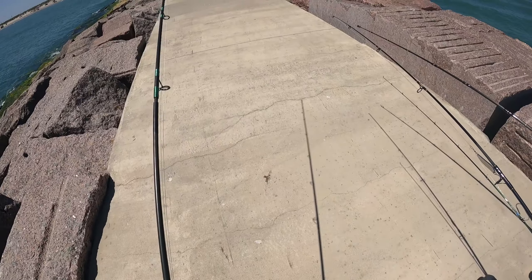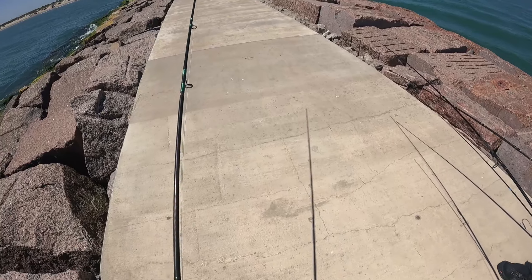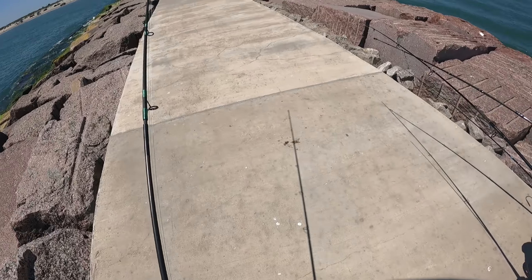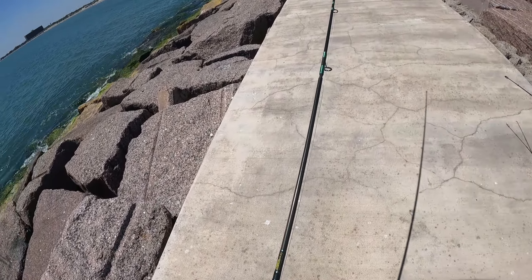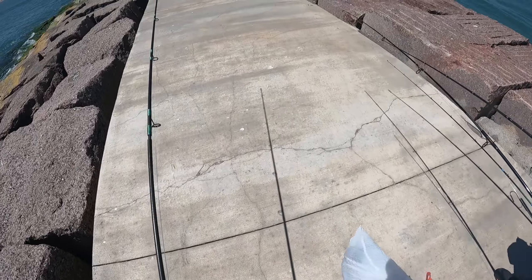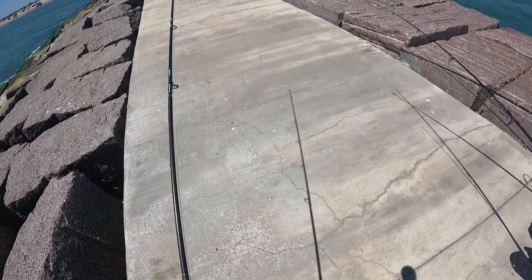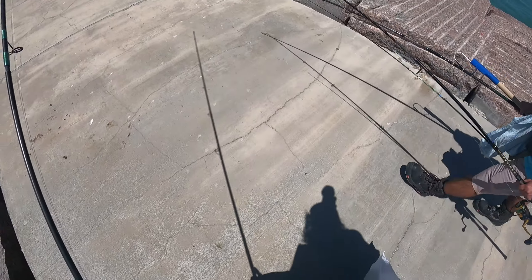Bring a jetty cart like that. You might need a new suspension if you brought your jetty cart over here though. It's not worse than the streets in Corpus though — let's be real about that. This sidewalk right here we're walking on, barely not even a year old yet, and there's already cracks in it.